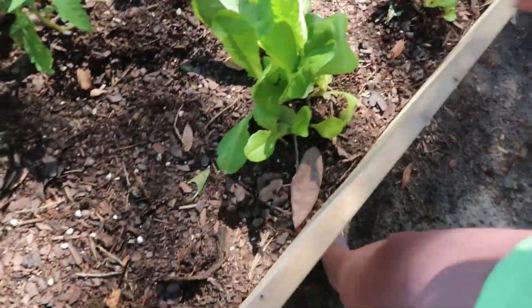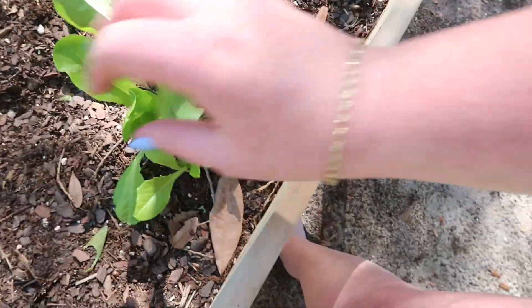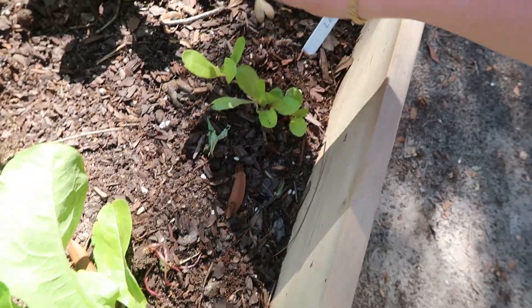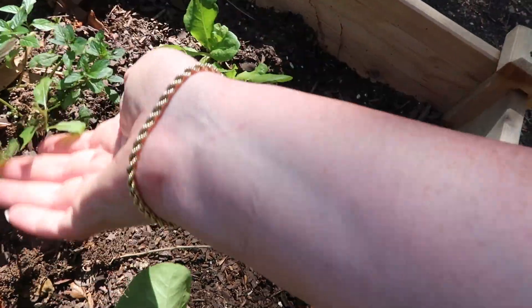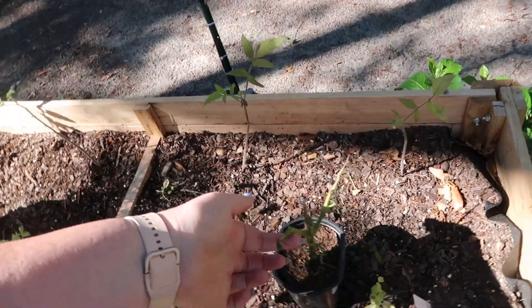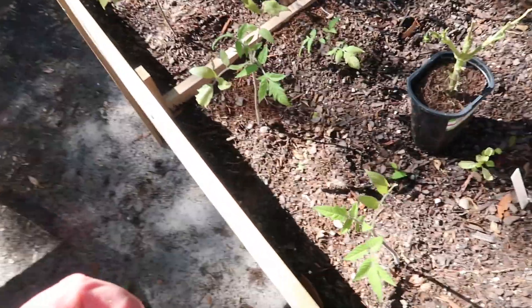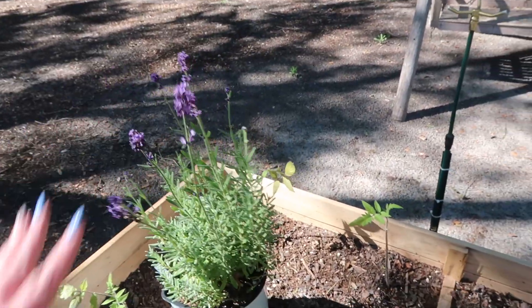Over here look how awesome — my lettuce is coming in! These ones are starting too, and these ones are doing good as well. My mint is doing okay. My tomatoes are all still here, I have a marigold plant — not the greatest of flowers, I'm learning. We got the lavender here still doing great.